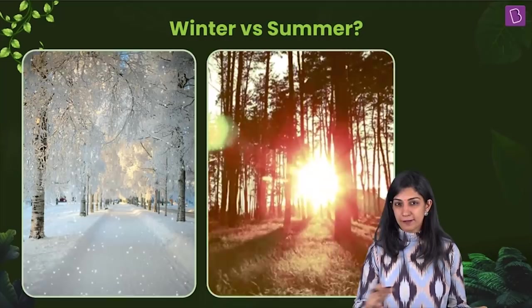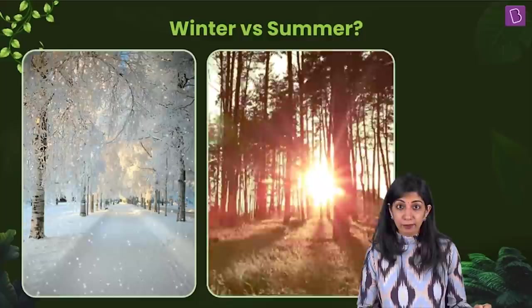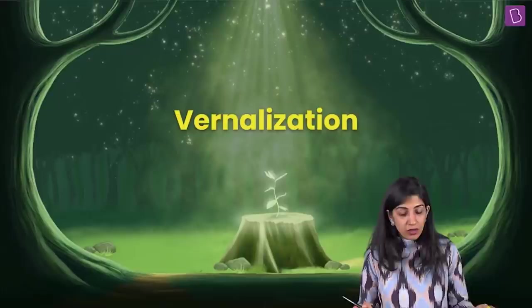That means that these flowers are sensitive to temperature, or the phenomenon of flowering in these plants is sensitive to temperature — specifically low temperature. And that is vernalization.